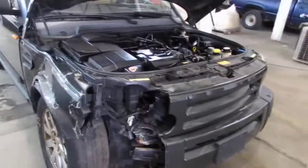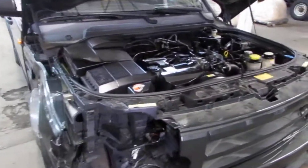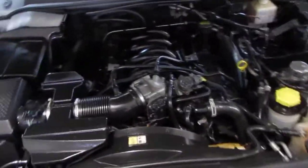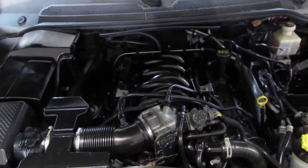Good afternoon and welcome to Tom's Foreign Auto Parts video portion of our inventory. Here we have a 2005 Land Rover LR3. This vehicle is equipped with a 4.4 liter California emissions engine.